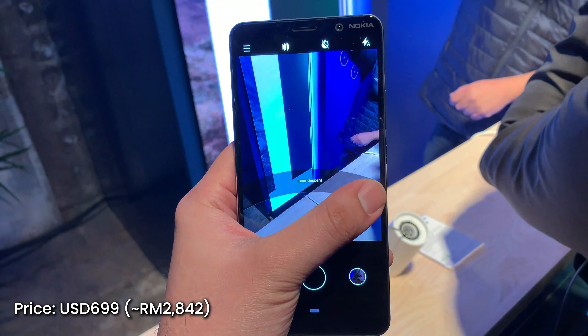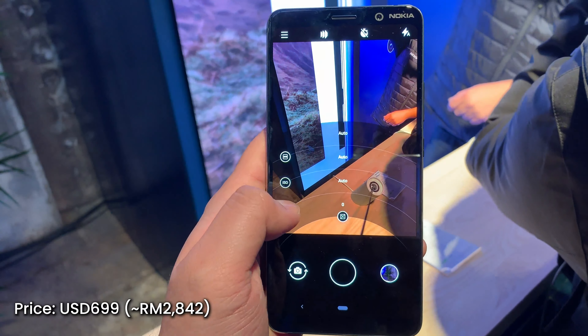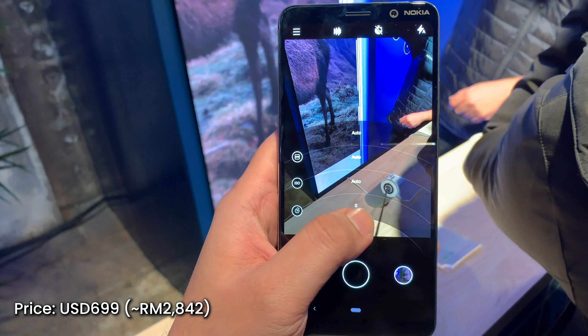The Nokia 9 PureView is priced at US$699, which is about RM2,000. It's available for pre-order right now in Europe and we're not sure when it's coming to Malaysia just yet.